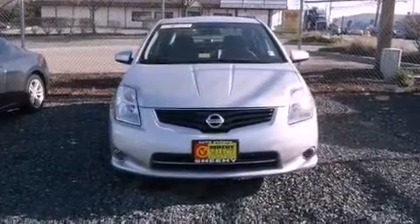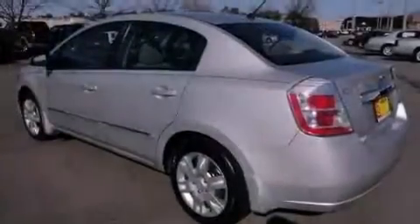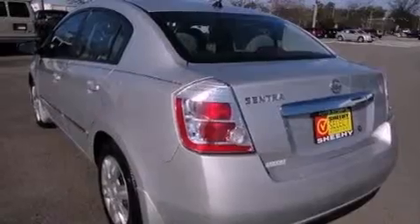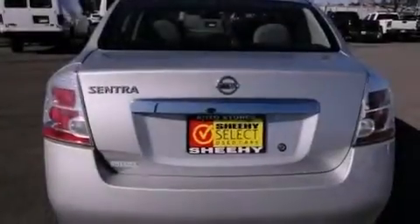All of the following features are included: a split folding rear seat, cruise control, a rear window defroster, a six-speaker audio system, a passenger side vanity mirror, a security system, an anti-lock braking system, side impact airbags, a keyless entry system, and air conditioning.